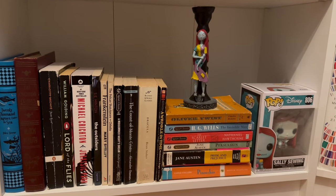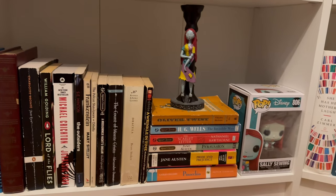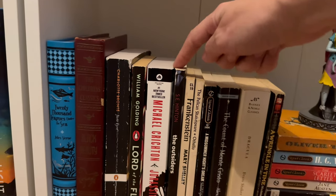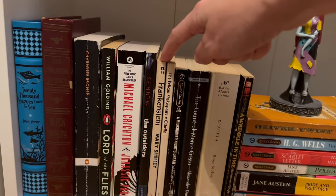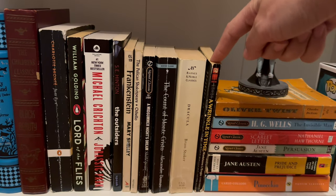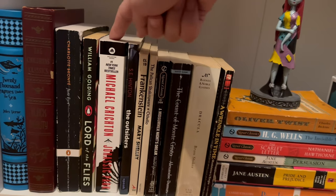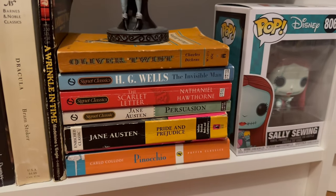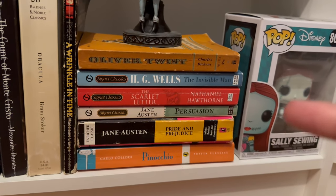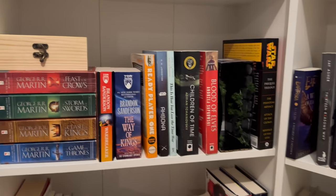Down here is probably the least-read section of my bookshelves — my classics section. I really want to get to more classics this year. The only ones I've read on this shelf are The Outsiders, which I love, and Frankenstein, which I also love but have to be in a very specific mood for. I read A Wrinkle in Time and didn't like it. I really want to read Jane Eyre, and I've heard Jurassic Park is really good. We also have Oliver Twist, The Invisible Man, The Scarlet Letter, Persuasion, Pride and Prejudice, and Pinocchio.